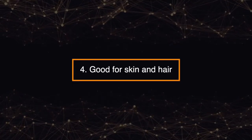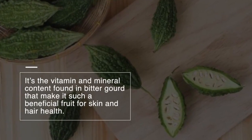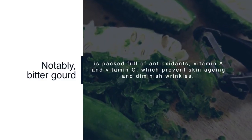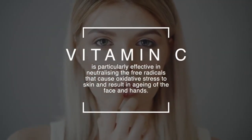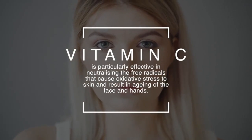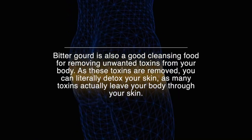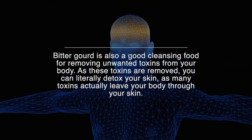Number four: good for skin and hair. It's the vitamin and mineral content found in bitter gourd that makes it such a beneficial fruit for skin and hair health. Notably, bitter gourd is packed full of antioxidants, vitamin A and vitamin C, which prevent skin aging and diminish wrinkles. Vitamin C is particularly effective in neutralizing the free radicals that cause oxidative stress to skin and result in aging of the face and hands. Bitter gourd is also a good cleansing food for removing unwanted toxins from your body.